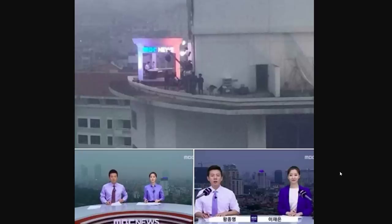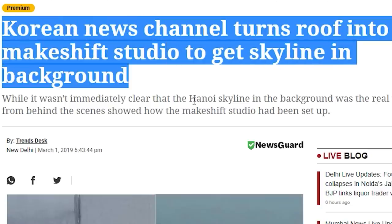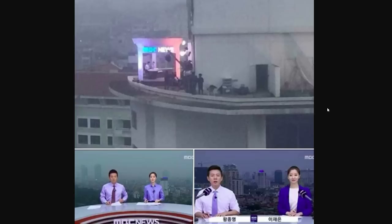This Korean newscast actually decided to film on top of a building instead of using a green screen, and it looks so real that I don't think I would have even noticed — but this image is in 240p quality. This seems like a dangerous working place — what if they trip or fall back? It was a Korean news channel but actually filmed in the Hanoi, Vietnam skyline. I'm sure the sound crew just loved this. I think we should make it mandatory for all newscasts to do this — it gives them more character.